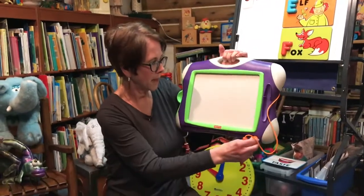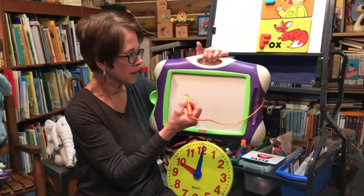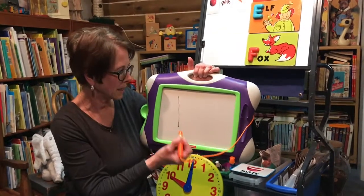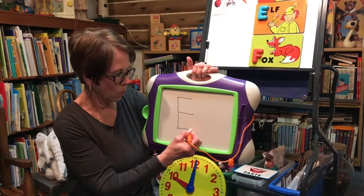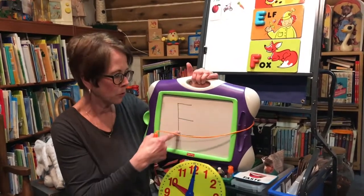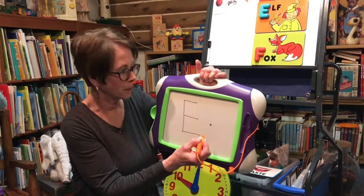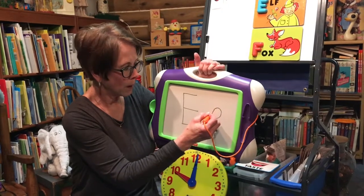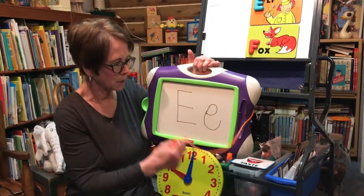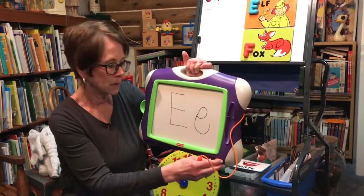Let's erase that. Our next letter is E. We have talked about old Mr. Three-Legged E. He has one leg at the top, one leg in the middle, and one leg at the bottom. Mr. Three-Legged E. Baby E is a little trickier, but you can do it. You make his little head first, then you go right back through the dot and come around. Baby E. E makes the 'eh' sound.